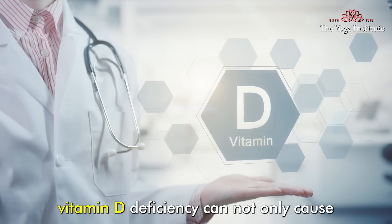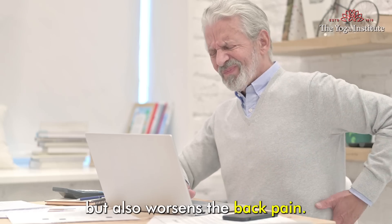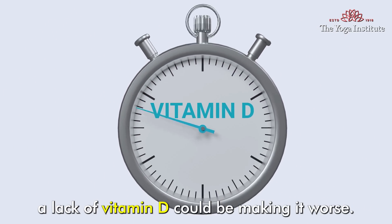Vitamin D deficiency cannot only cause but also worsen back pain. So if you are having regular back pain, a lack of vitamin D could be making it worse.